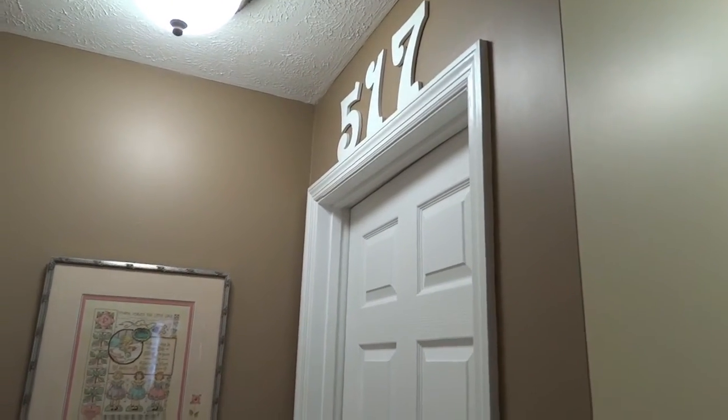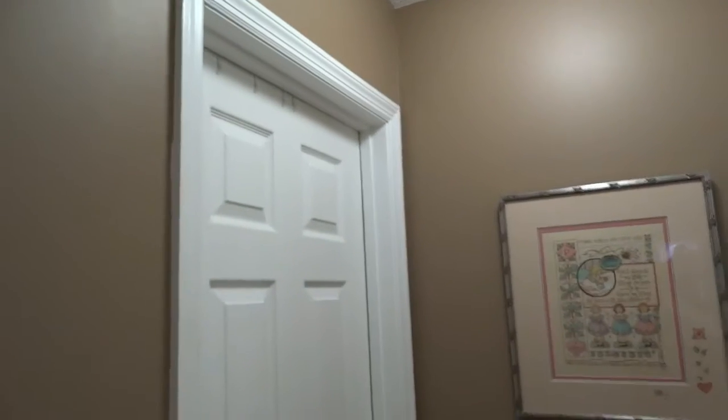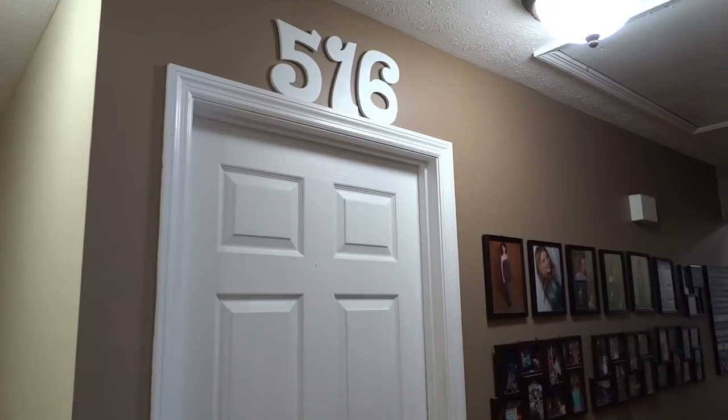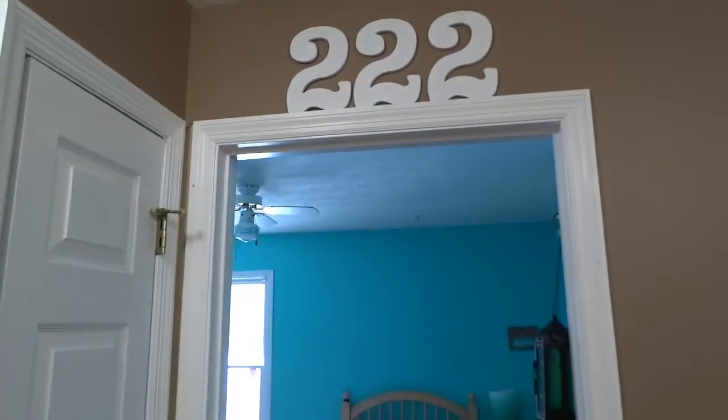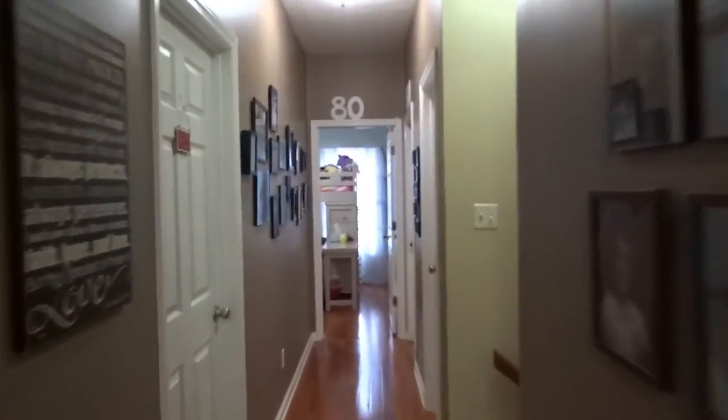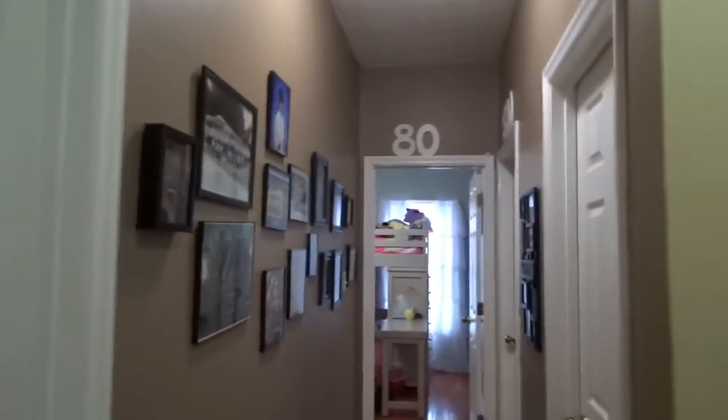Hey guys, it's That Organic Mom and I just wanted to share a quick idea with you. This is my upstairs hallway and these are my children's bedroom doors. I just wanted to show you this neat idea I had to put our month and day birth date numbers over the doors.